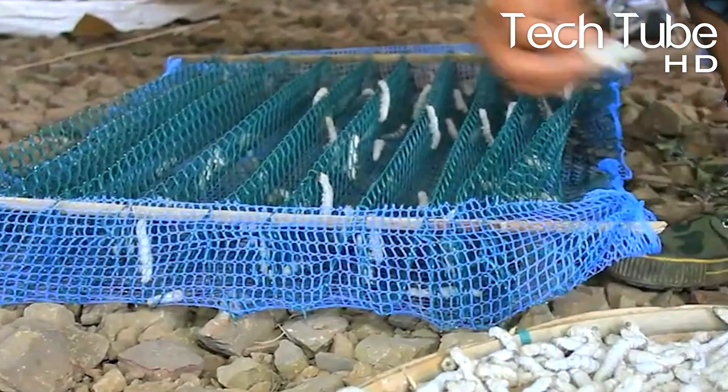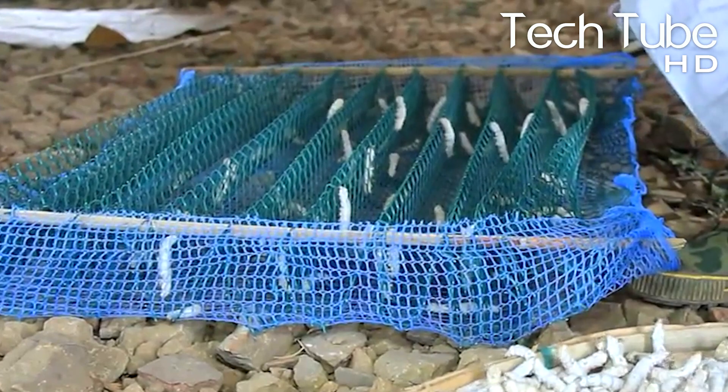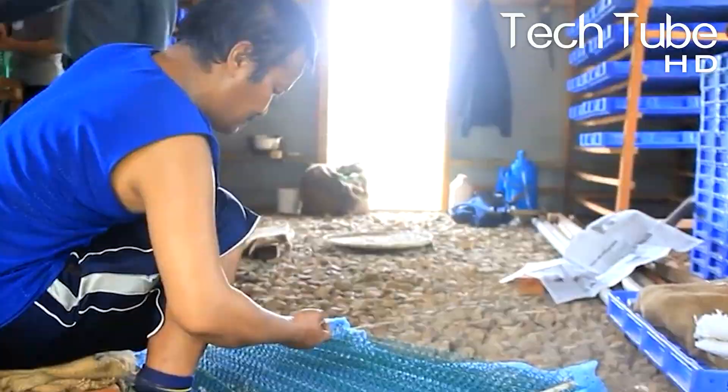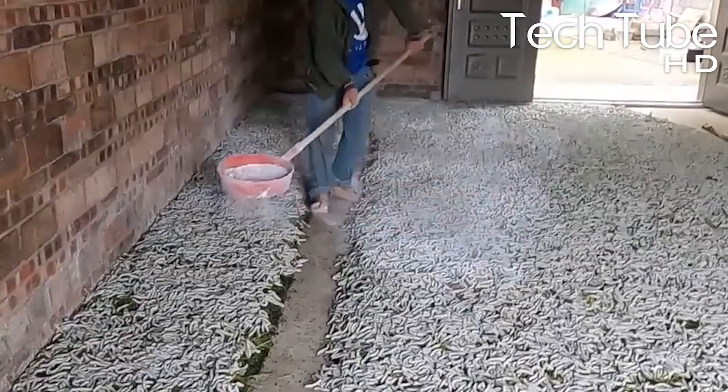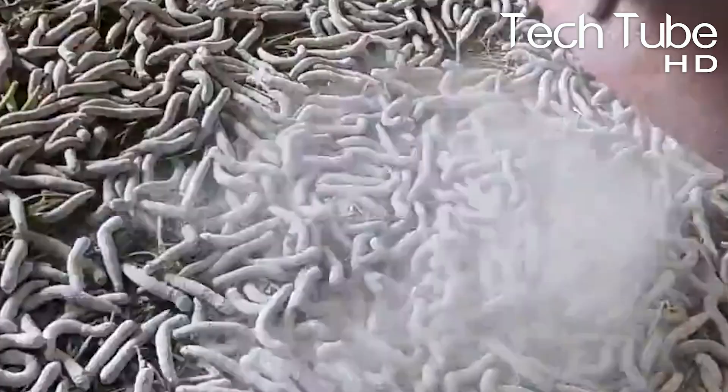When they hatch, they're transferred to a tray with a process that's known as brushing. During this process, they try to maintain the temperature so they can grow without getting damaged. This process is really sensitive because there's a high chance of damage to the silkworms, but professionals can make it right.